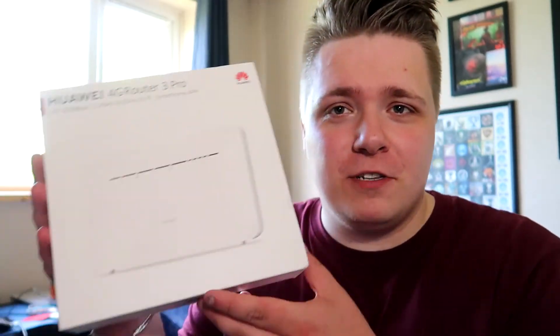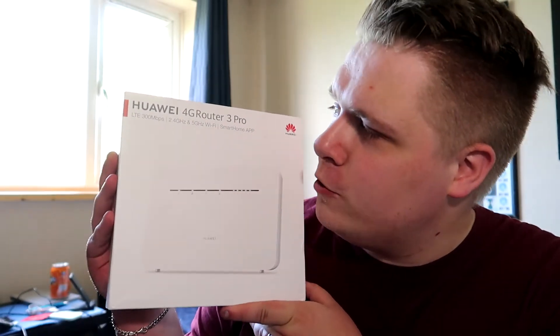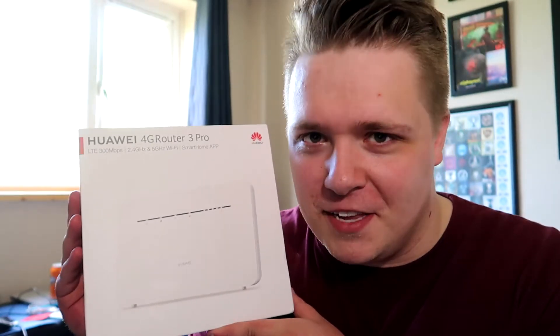Today on Wing It, we're going to be unboxing and trying out the Huawei 4G Router 3 Pro. Can't wait to see what this one does.